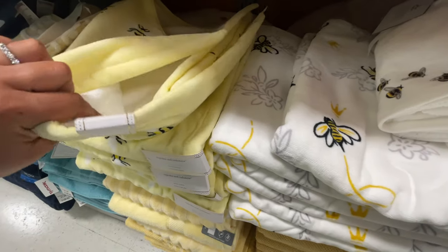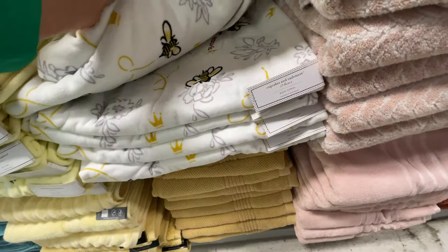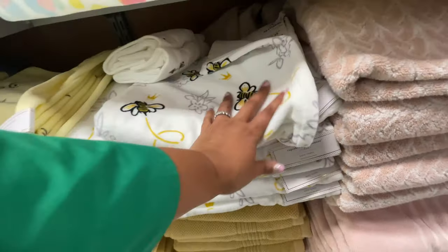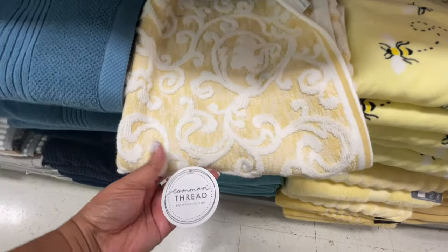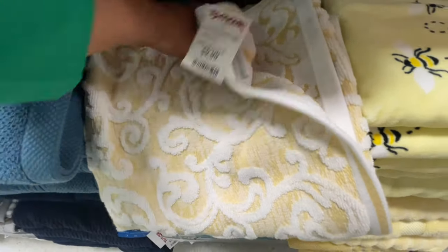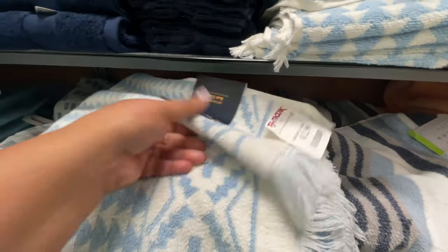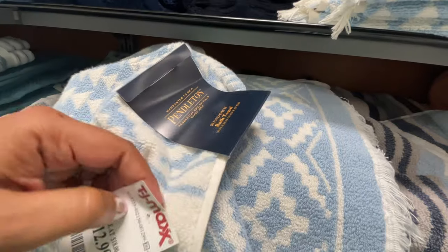These towels right here are Cupcake and Cashmere. I love this little brand. They always do like, I almost want to call it whimsical designs. These ones are $7.99. They're just different — very cutesy, very girly. I love when they do things for Easter. Their Easter items are super cute. Lots of towels that have striping and designs on them. I was looking at this brand — I've never heard of it. It's $12.99.